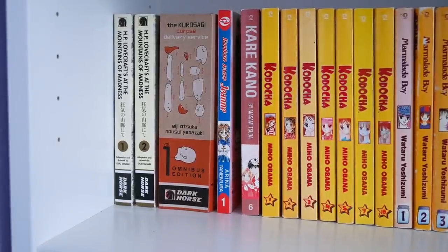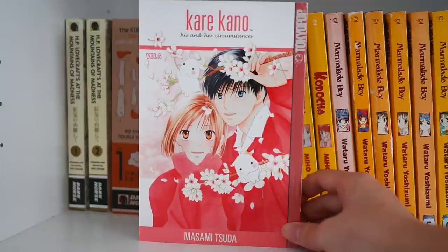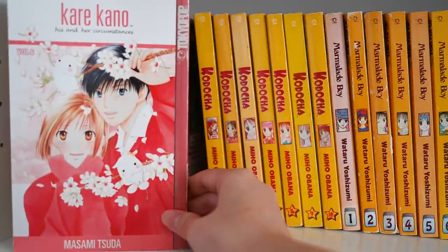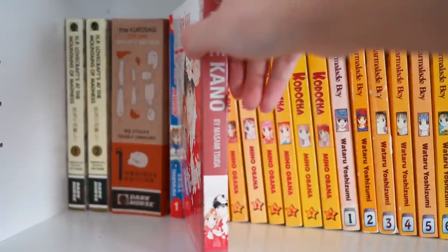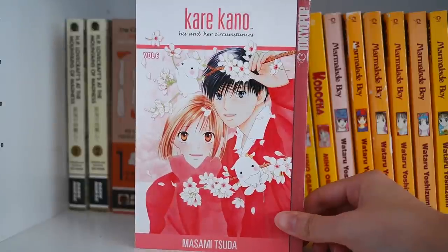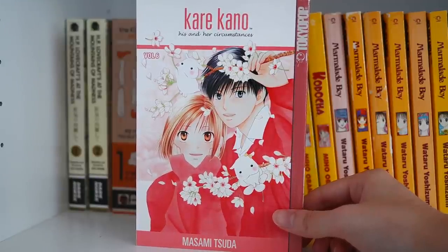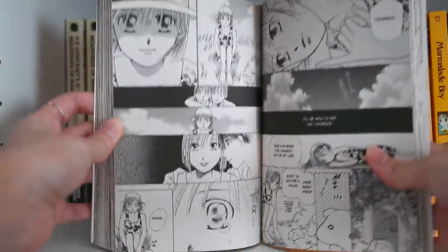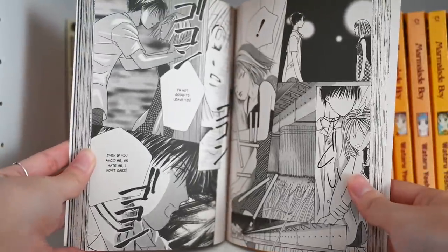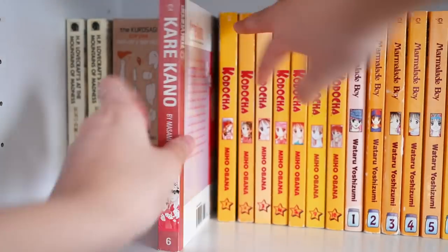Next up we have Kare Kano — another very nostalgic romance school life series. The English translation some of you might know is His and Her Circumstances. We've moved to the Tokyopop region of my bookshelf. This is a series I read a long time ago — it's about two students who seem to be putting on a fake face in school and how they discover their true selves through each other. The girl is a model student, but the guy can see through her fake smiles. Looking back, I'm kind of interested in rereading and collecting the entire thing.